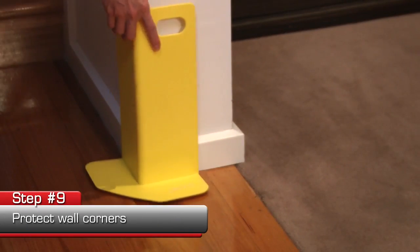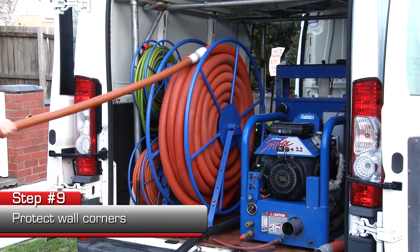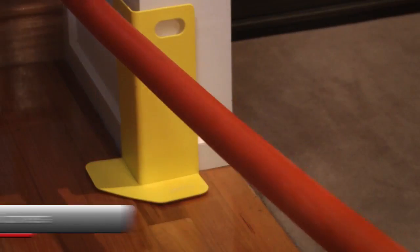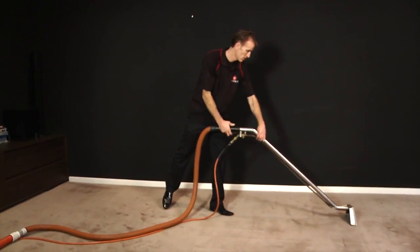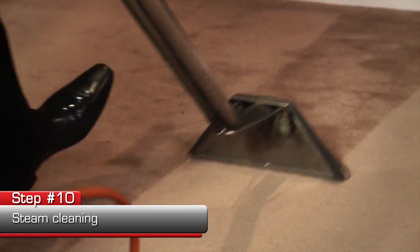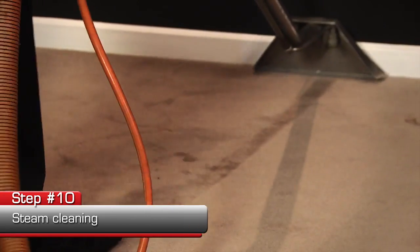I'm placing corner guards down to protect the walls from getting damage from the hoses. Our powerful steam cleaning machine will extract detergent and soil from the carpet and give it a deep down clean.